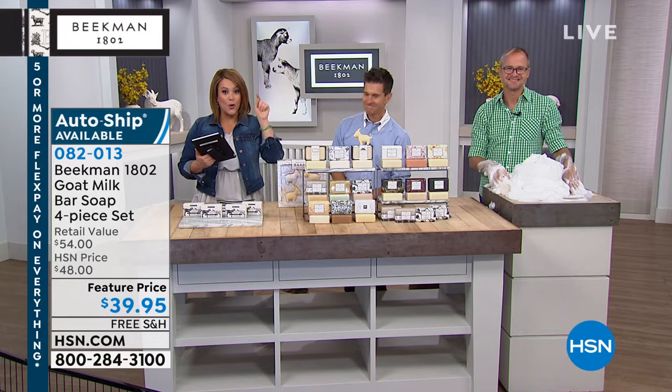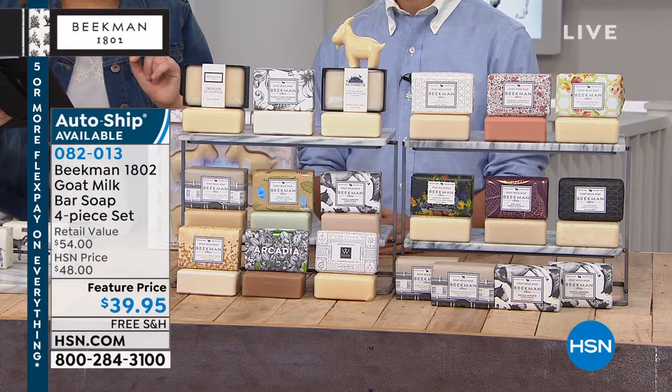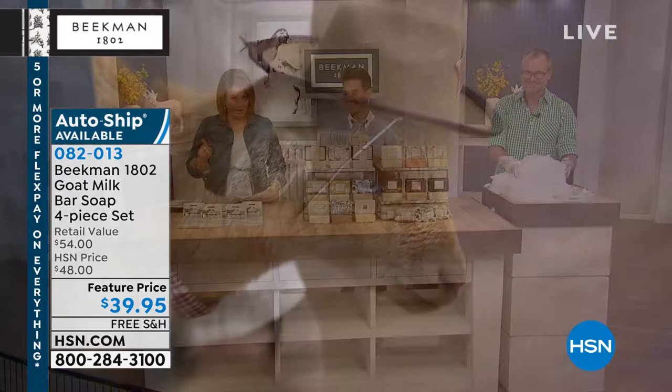It's a four-pack today at $15 a bar, because these are over half-pound. Teresa says she put a bar in the shower without telling her husband; he used it for three days, came to her and said, 'Whatever that soap is, don't ever stop buying it.' You just got to try it. If you want to secure it on auto-ship, that deal will never change for you and you can still cancel at any time. Also free shipping. Item number 082013.